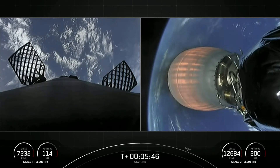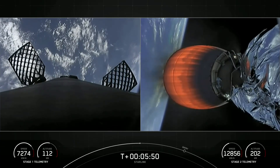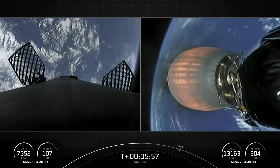For those just joining us, we are in the middle of our 49th Starlink mission. If you weren't able to catch the liftoff, don't worry — we have two more launches this weekend, so be sure to tune in.